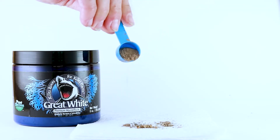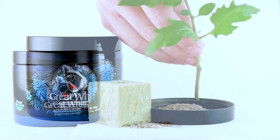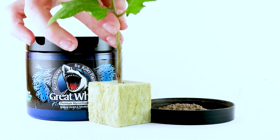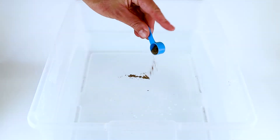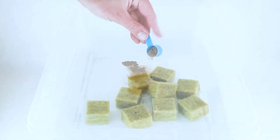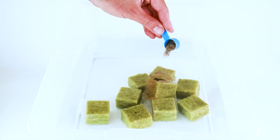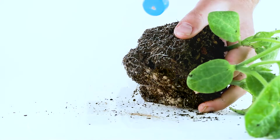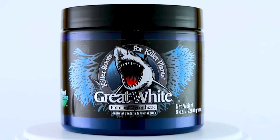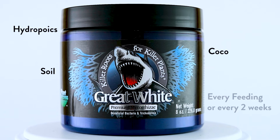Simply sprinkle on seeds, dip cuttings, mix into water for hydroponics or soil drench using cloning solution, or sprinkle directly on transplants. Use in hydroponics, coco, soil, or any other growing style. Use every feeding or use it every few weeks.